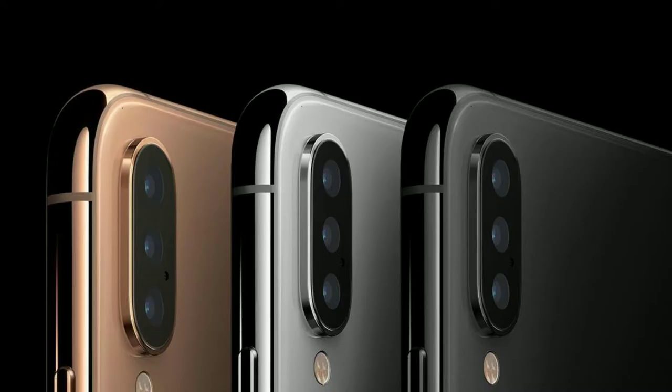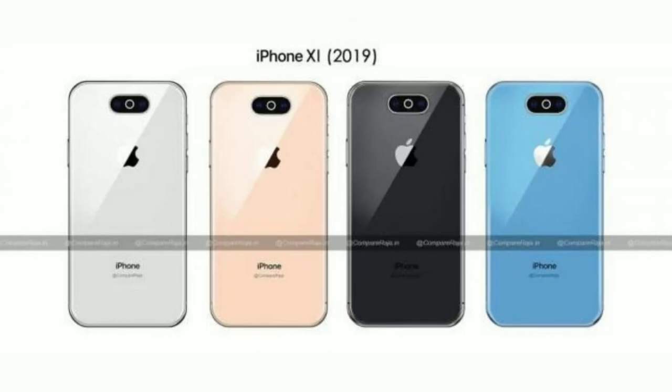Then we have the iPhone X-like camera system where the three cameras will be placed vertically with a flash underneath. And then we have one of the most authentic leaks, which shows a triple camera system placed exactly at the center. You might think that the center element is an LED flash, but it's actually an AI camera which has been completely redesigned by Apple.